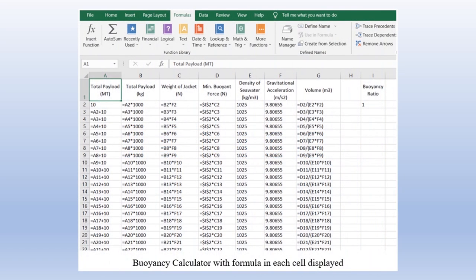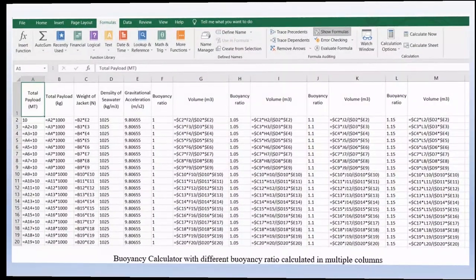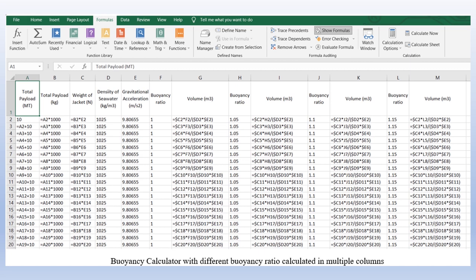To determine the feasibility of the buoyancy bags in removing the jacket, first, the relationship between total volume of the buoyancy bag and the buoyant force to lift the jacket was determined. This was done by using the buoyancy calculator created with Microsoft Excel. The buoyancy calculator requires two parameters, which are the weight of the jacket and the density of seawater. This will give the minimum total volume needed for the buoyancy bags to lift the jacket. By computing the minimum total volume of buoyancy bags for a range of weight of the jacket, or payload of the buoyancy bags, a graph of minimum total volume against payload can be plotted. The buoyancy ratio for this case is maintained as 1, but for the next analysis, the same relationship was determined for different buoyancy ratios, ranging from 1 to 1.15.